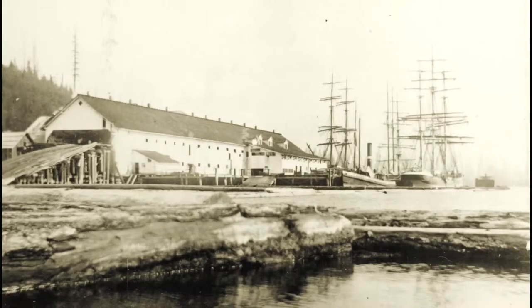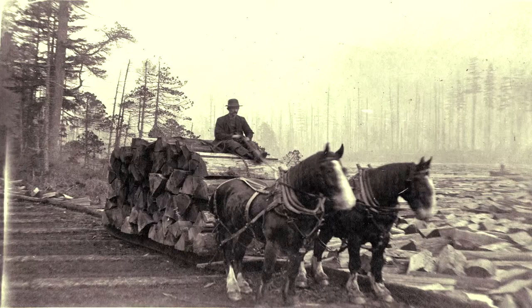Once they had exhausted the nearby trees, they started logging further and further up the slope. By the 1890s, trees were being harvested from up into the Lynn Valley and Rice Lake area.